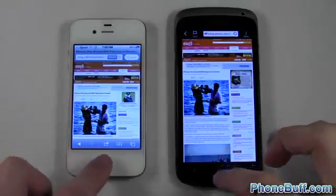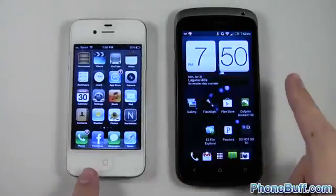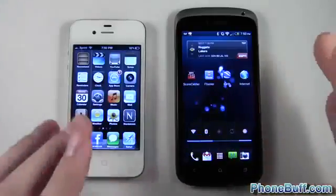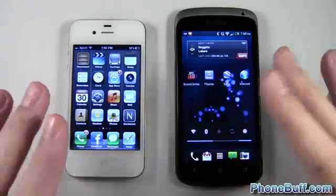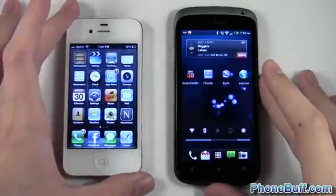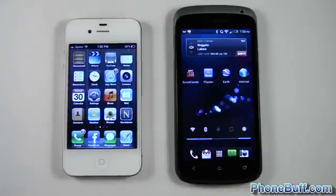Overall: the iPhone 4S won the boot-up test. The app tests were close — Google Earth loaded faster on the One S, while the other two apps loaded faster on the iPhone 4S. The browser was unanimously faster on the HTC One S. With mixed results overall, I'd say the HTC One S feels like the faster phone of the two, but you'll get great results with either one. If you found this video helpful, hit the like button and subscribe, and visit PhoneBuff.com for more cell phone news, reviews, and how-to's.